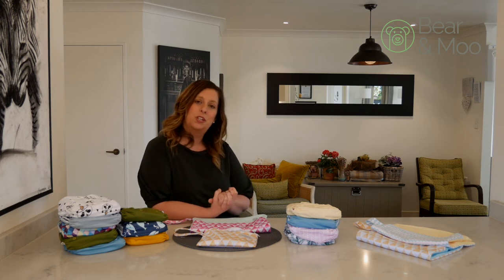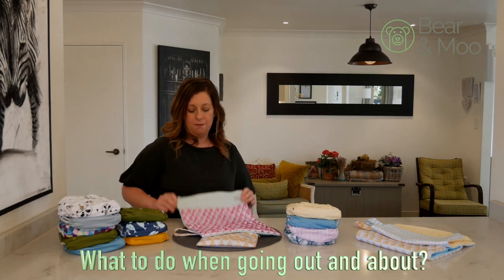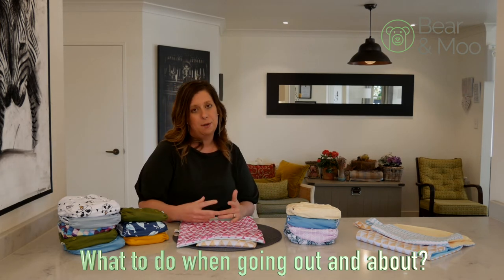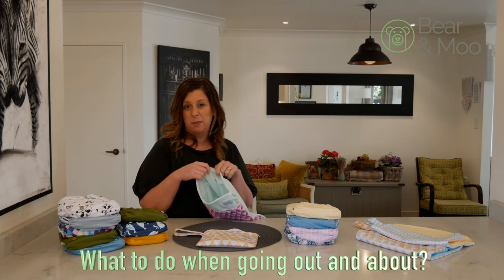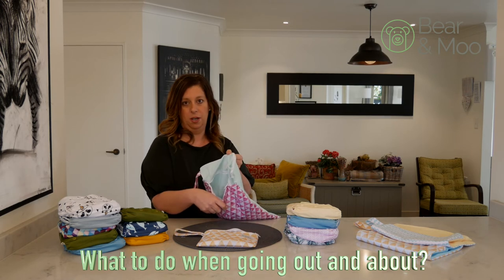Then people want to know what to do if they're going out and about for the day with their nappies. First step is a wet bag. We love our Bear and Moo wet bags because they are two pockets — two zips and two separate pockets, both fully waterproof and smell proof. In this big top pocket we'll put a change of clothes, a couple of spare nappies, wipes, things like that, and then once we've done the change we put the dirty nappy in the smaller pocket at the front.